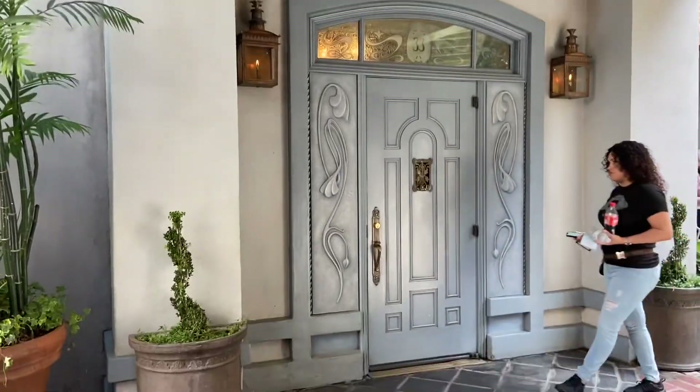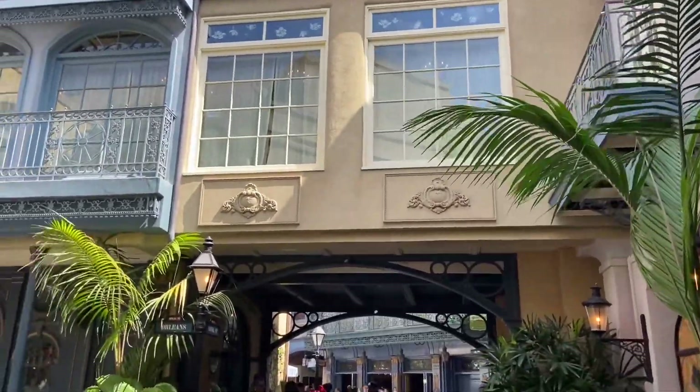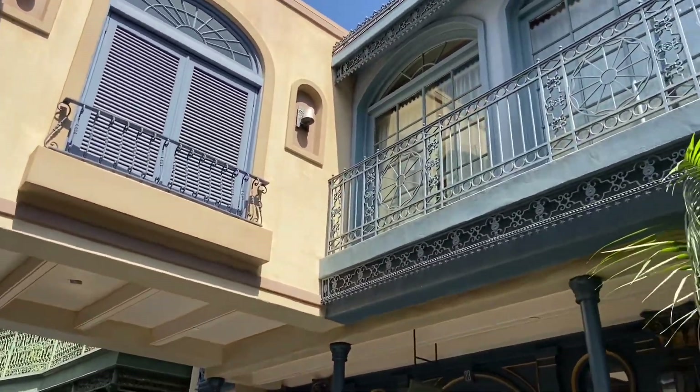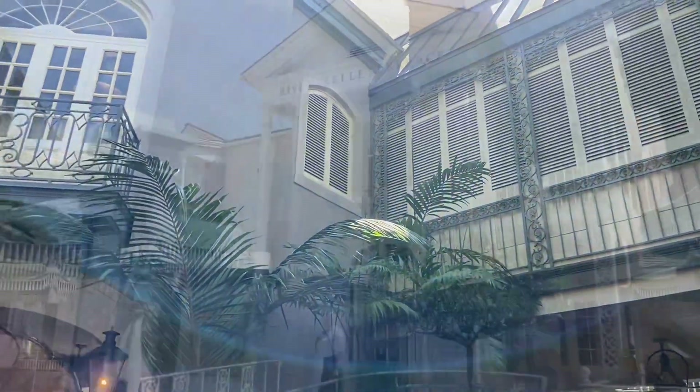Now we've found the gem of dining experiences at Disneyland — Club 33. That's the entrance, hidden away. It's the only place in Disneyland I haven't eaten — it'll happen someday. It's fancy, I've heard it's great, it's expensive, it's exclusive. Costs like a fortune to get in, but if you've got the cash, do it.